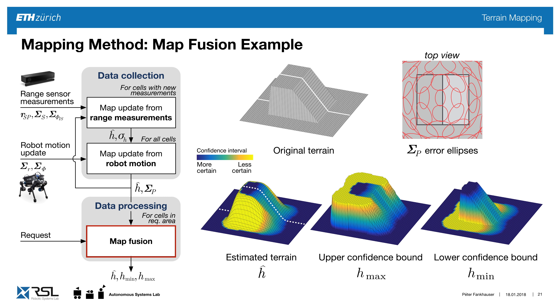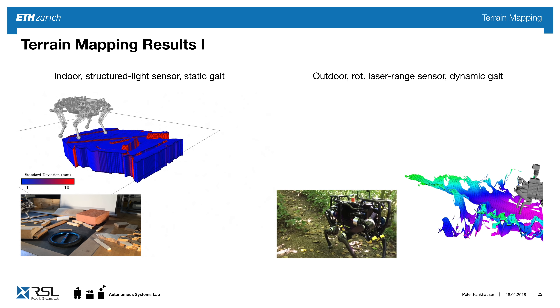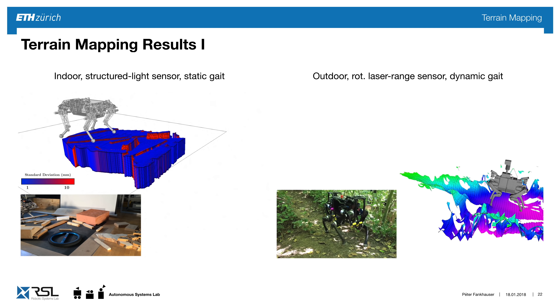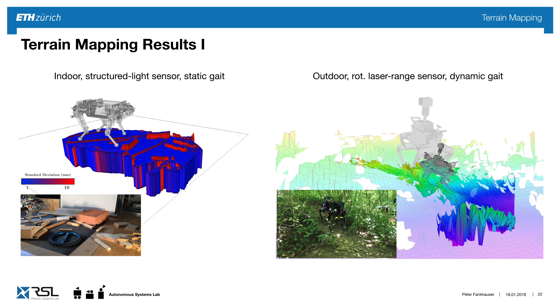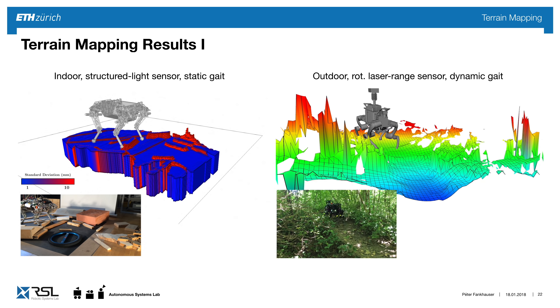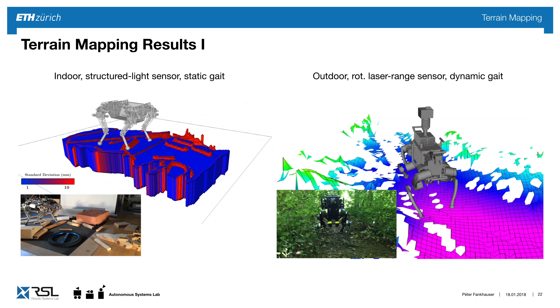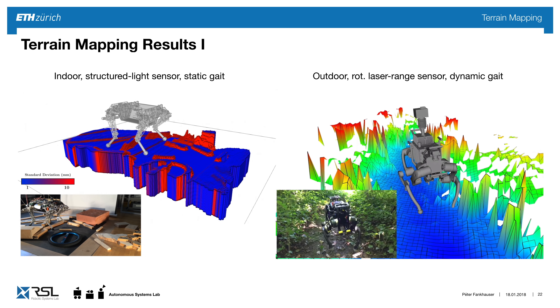Later we choose the blue, certain areas to step on, because even though the terrain is uncertain, there are positions where the robot can safely step. Here's terrain mapping in two examples: real-time terrain mapping on the left with the robot Starlet indoors using a structured light sensor with a static gait, and on the right outdoors in a forest with a rotating laser sensor with a dynamic trotting gait. Same principle, but different map quality.